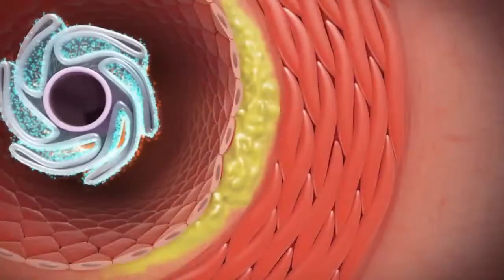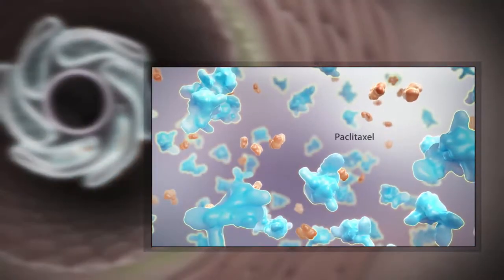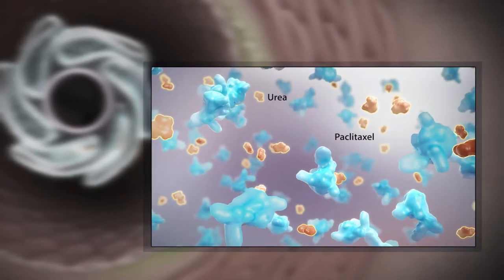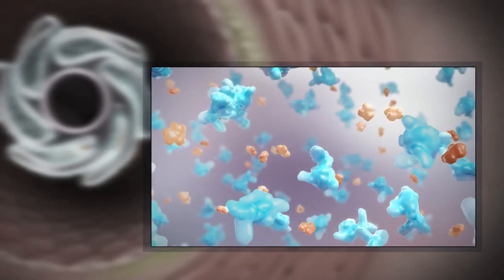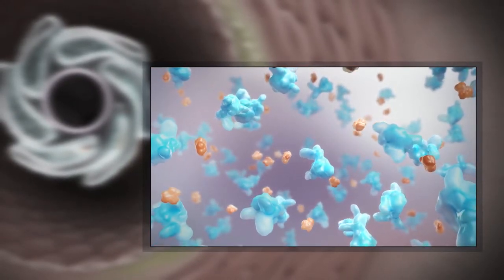The Impact Admiral drug-coated balloon coating consists of the anti-proliferative drug Paclitaxel and a hydrophilic excipient, urea. Urea facilitates the transfer of Paclitaxel from the balloon surface to the vessel wall within a single inflation.